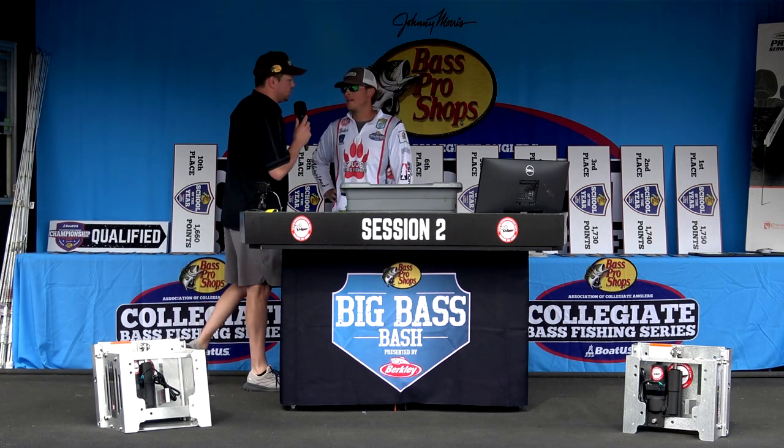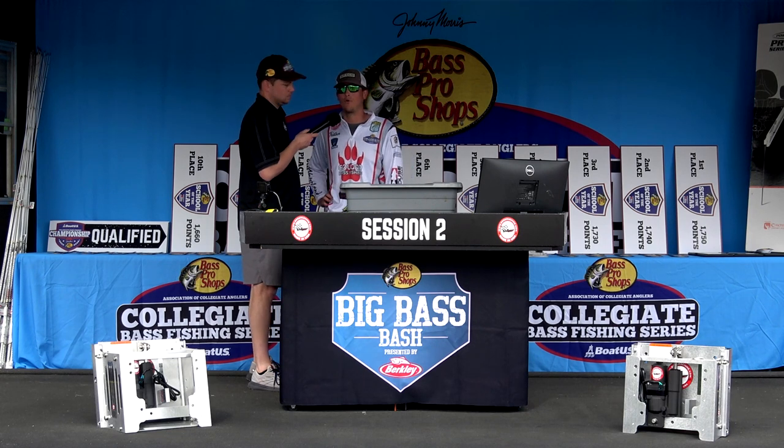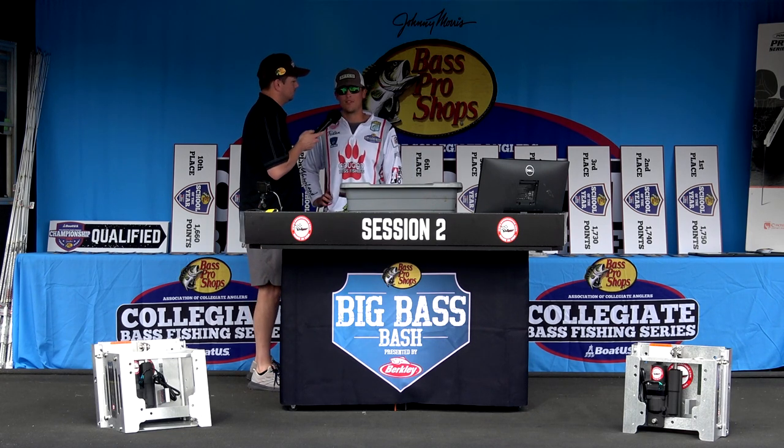First things first — Berkley bait, what'd you catch it on? We had the Trigger Craw — the four-inch Trigger Craw in green pumpkin on the back of a jig. We caught it off a ledge. We were fishing some shallow docks earlier this morning and it didn't really pan out — we never found the right quality fish in the docks. But yesterday the other Tristan caught a 4.13 and got second place in session two. So we just ran down the lake, started fishing a ledge, and second cast we ended up catching that big one. So we ran back up here.